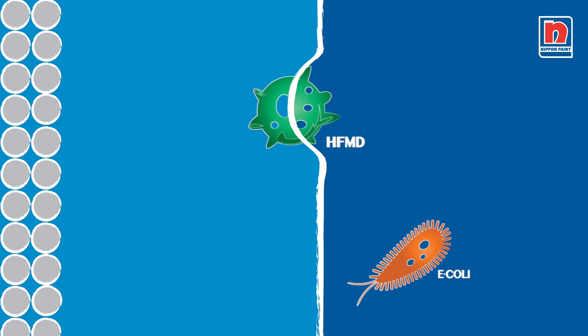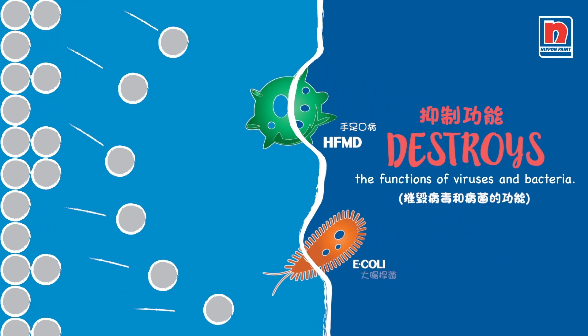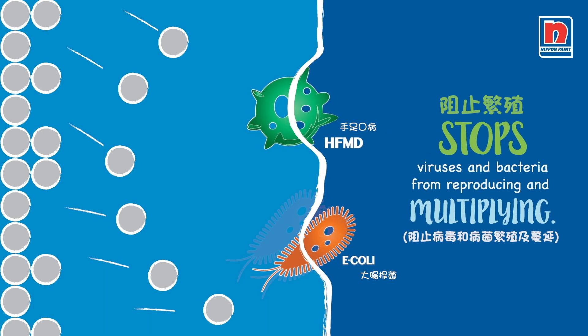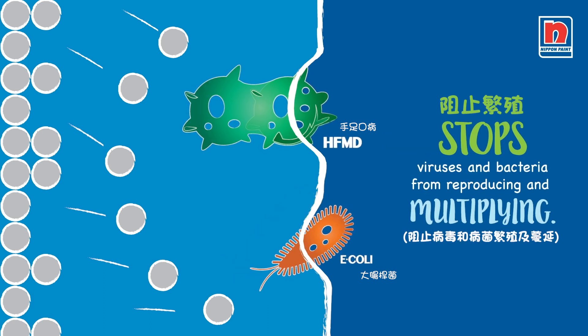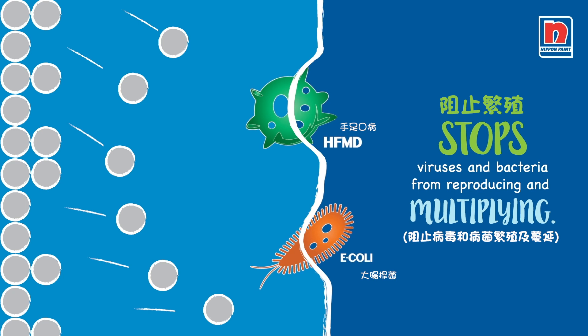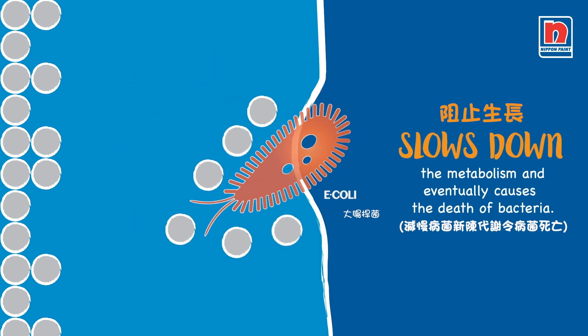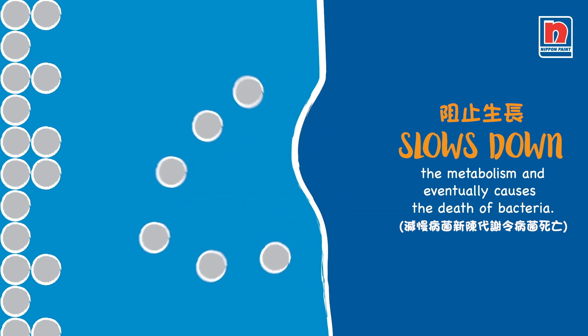First, it will destroy the cell membrane of viruses and bacteria, making them non-functional. Then, it will inhibit the reproduction of viruses and bacteria, making them unable to multiply. And finally, it will obstruct the enzyme that's responsible for the metabolism of bacteria and other microbials, eventually causing their death.